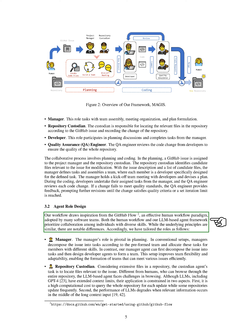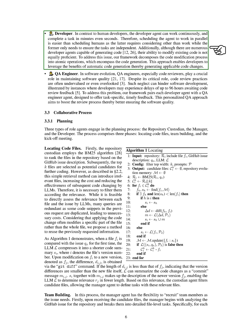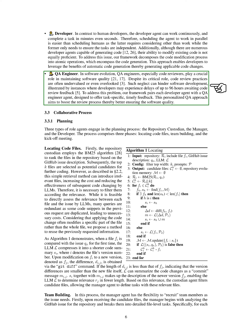The manager agent decomposes issues into tasks and designs developer teams, improving flexibility. The repository custodian agent locates relevant files efficiently. The developer agent can work continuously and complete tasks quickly, leveraging automatic code generation. The QA engineer agent offers personalized feedback to developers promptly, aiming to enhance the code review process and software quality.